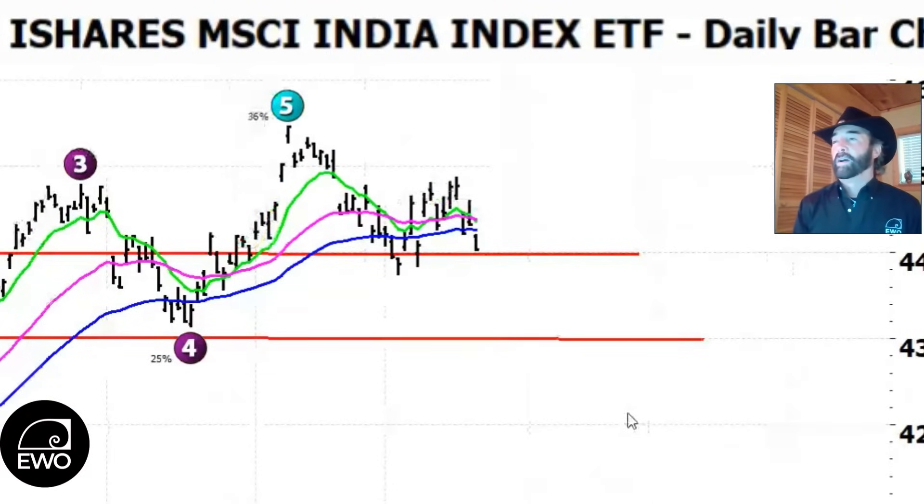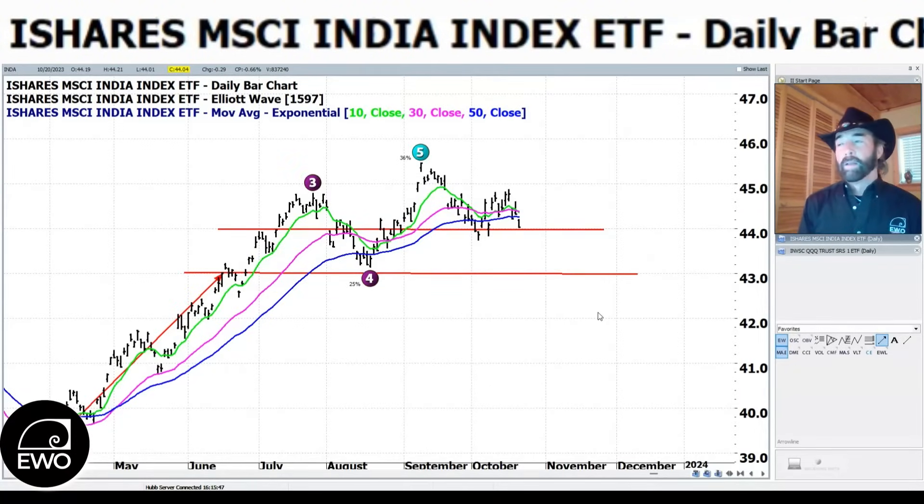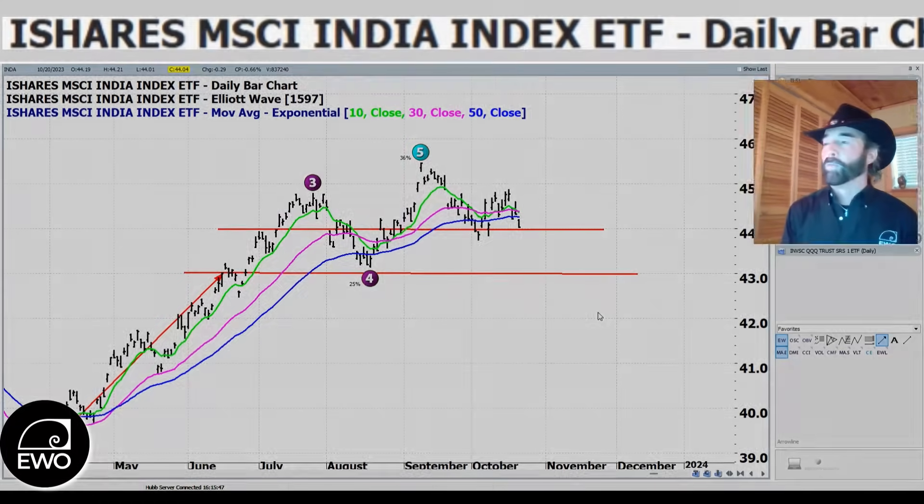If we break 44, we're likely coming down to at least 43 to test the wave-four low. If 43 gives up, you can see the move all the way down to around 38 from the March lows — there's just not much support below. You want to see India hold somewhere between 43 and 44 for any potential bullish move. I hate to be doom and gloom, but the most bullish signal right now is the VIX not giving follow-through today and the contrarian idea that when everyone is bearish, the market tends to go the other way.